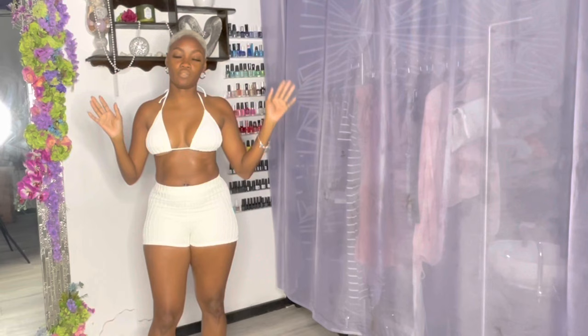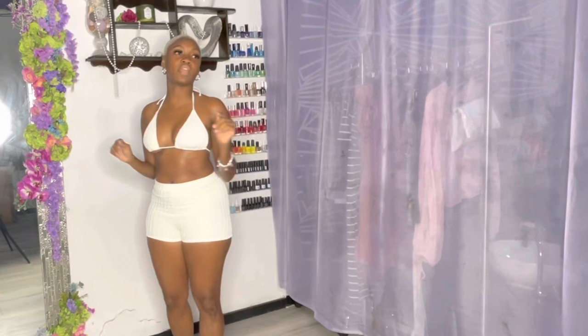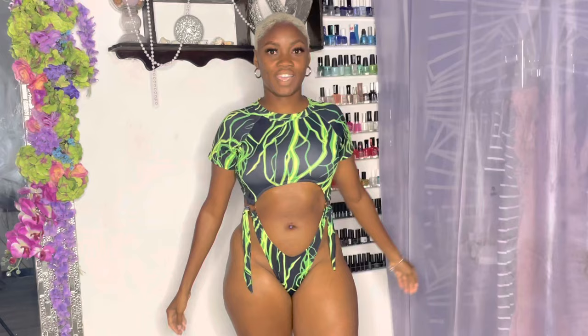It could be a sexy two-piece. You put this on, you go to the river, the beach, a party — you want to be cute and not fully showing everything. This is a perfect pick. This one is actually from House of Bikinis.